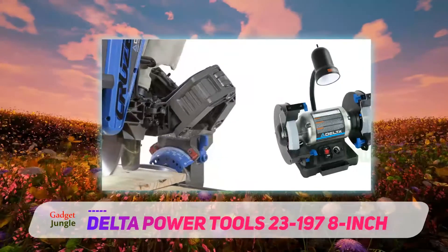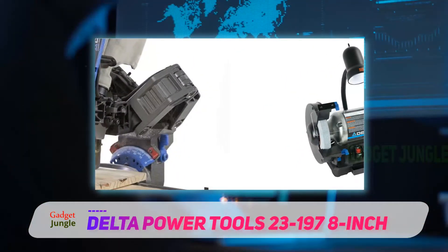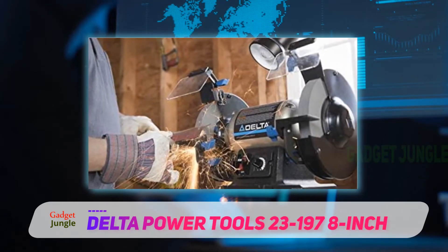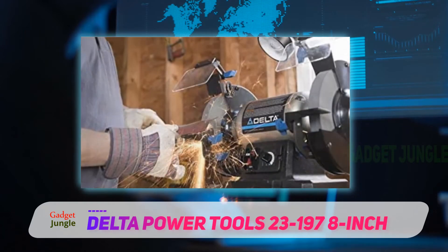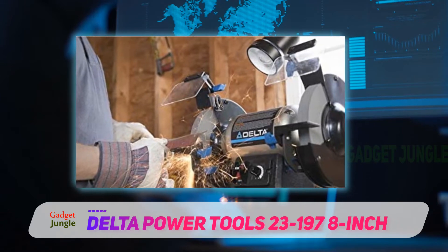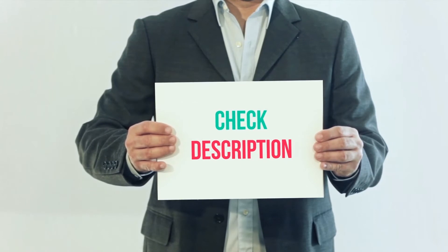Its 5 amp motor is very powerful, while the included 36 and 60 grit wheels can be used to sharpen and grind different materials. Meanwhile, the built-in water tray ensures that the machine stays cool when in use. On the downside, Delta is not known to offer the most excellent warranty services — you might have some difficulty if you ever need to claim the warranty. I've included the product link in the description for more information and the latest price.